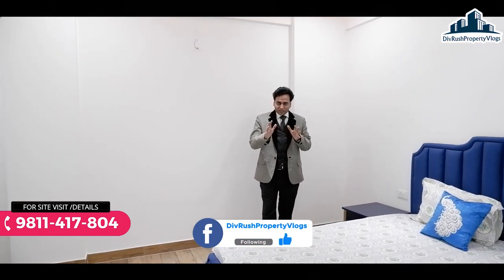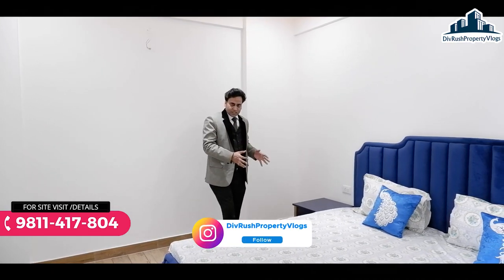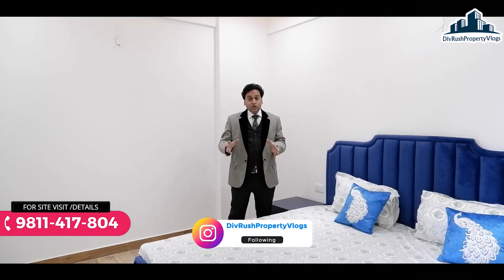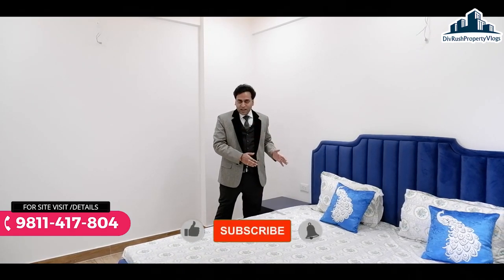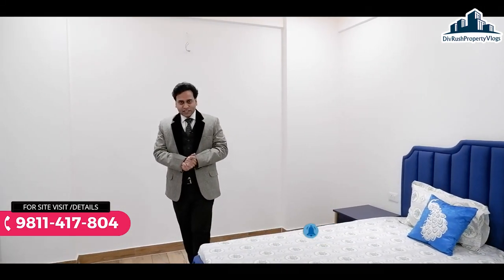Hope आपको यह वीडियो पसंद आई होगी। काफी लोग luxury की demand करते हैं Greater Noida के अंदर, तो definitely आप यहाँ visit कर सकते हैं। Construction quality बहुत ही amazing है गाईज। जल्दी visit कीजिए, यहाँ पर अपना flat secure कीजिए। मिलता हूँ आपसे अगली वीडियो में एक और नए project के साथ।